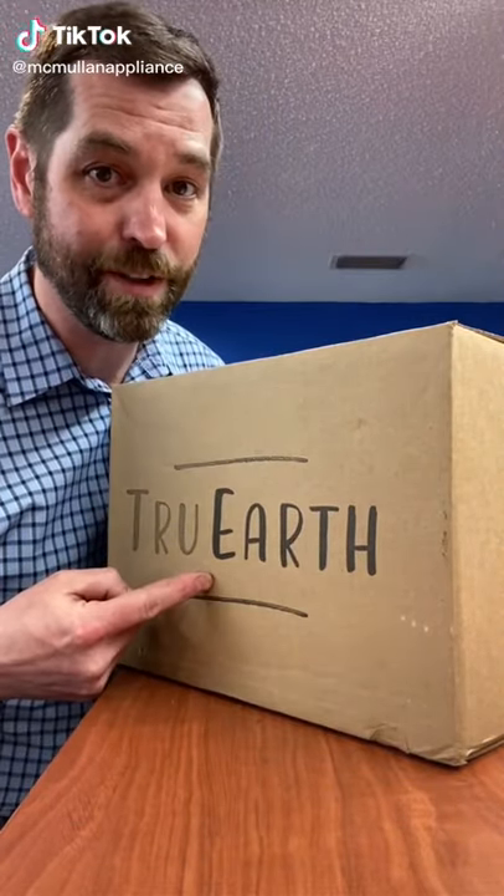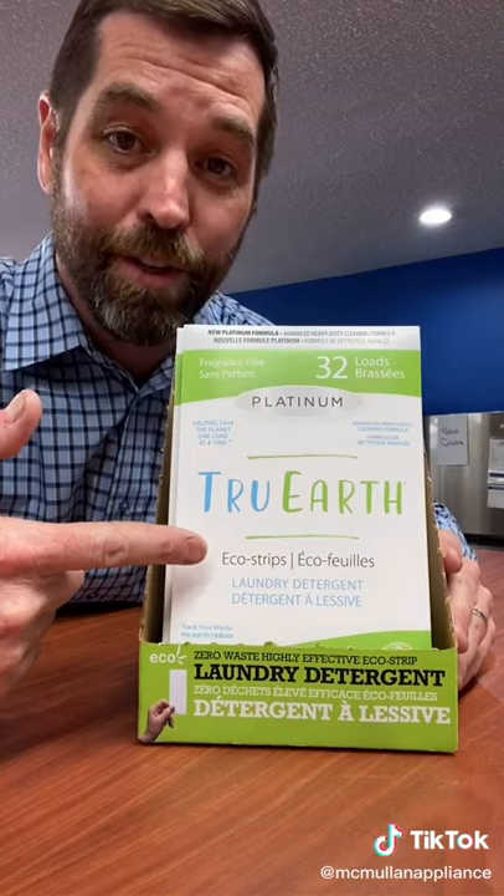Hey everybody, Cory from McMullen Appliance. Let me tell you, I am excited about what's in this box, because what we have here is a brand new laundry detergent product made in Canada. This is True Earth laundry detergent.